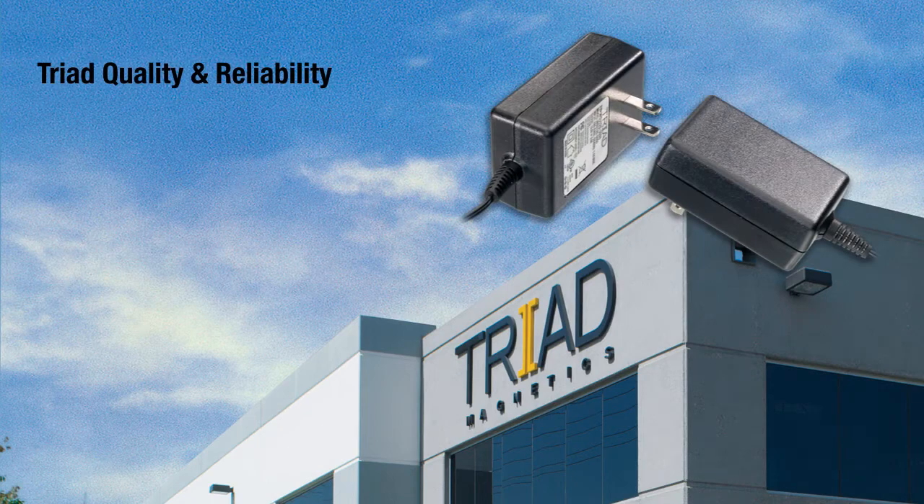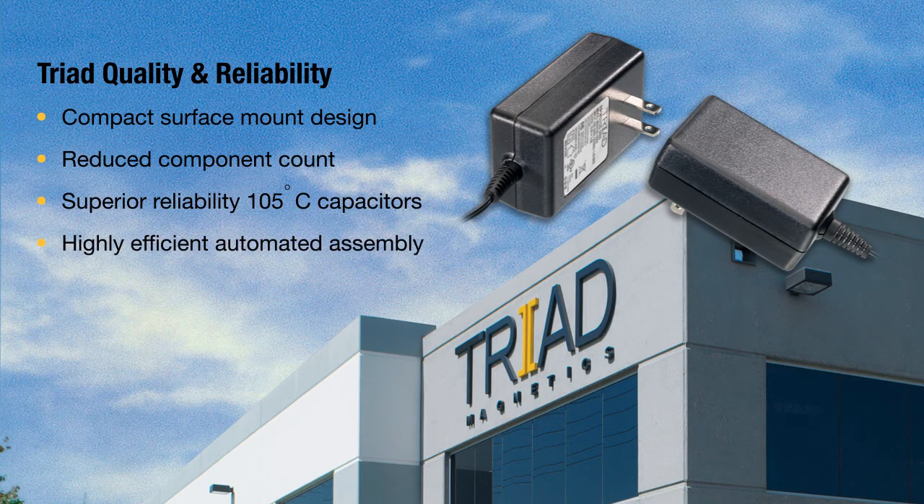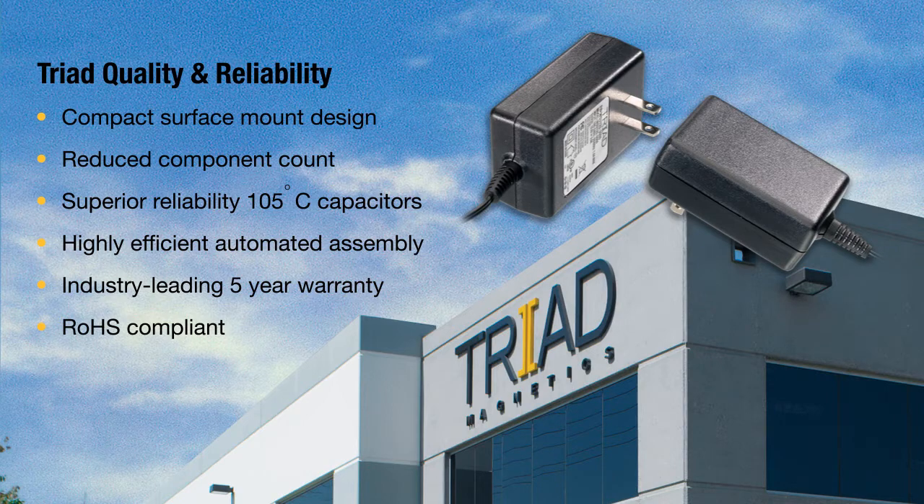The WSU's surface mount construction with automated assembly delivers higher quality and reliability. The result is a dependable power supply offering longer life at a lower cost of ownership. The WSU also features Class B EMI certification with excellent power isolation, filtering out noise and preventing common mode signal rejection.